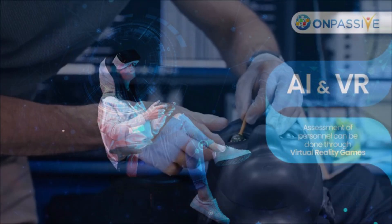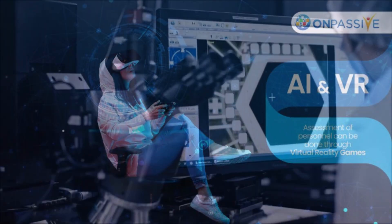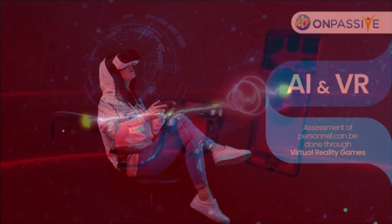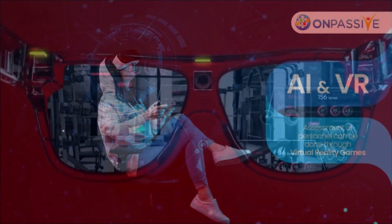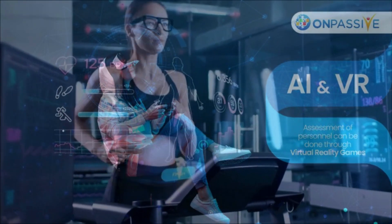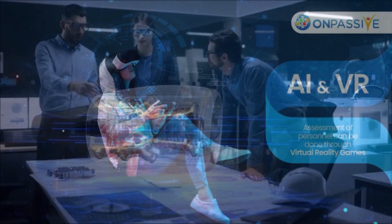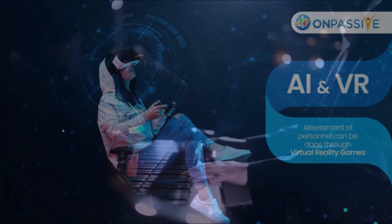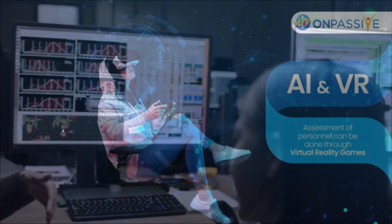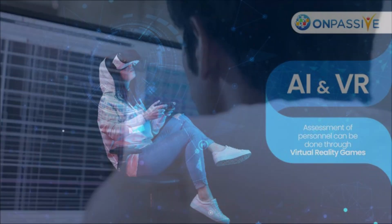A collaborative research team affiliated with UNIST has developed the fundamental technology for smart contact lenses that can use 3D printing to implement AR-based navigation. This achievement was co-led by Professor Do-Yung Im from UNIST's Department of Mechanical Engineering and Dr. Sung Kwon Sol from the Korea Electrotechnology Research Institute's smart 3D printing research team.